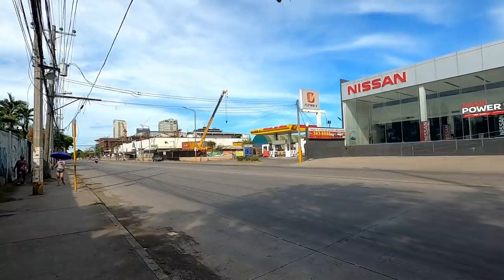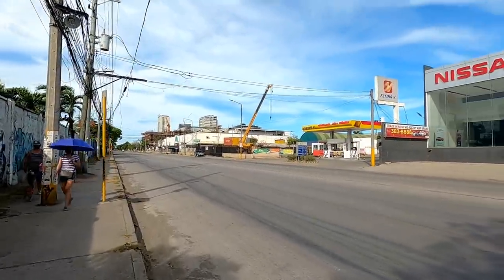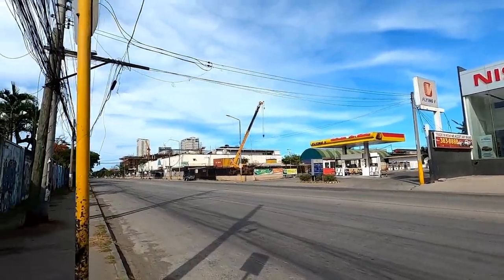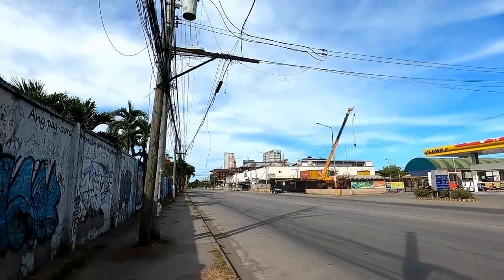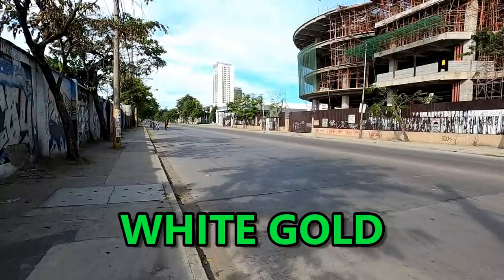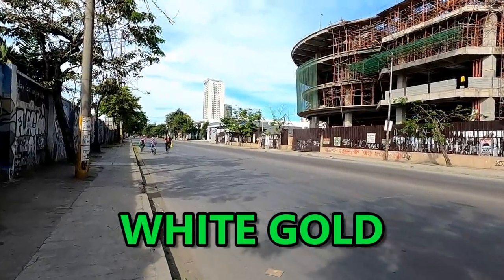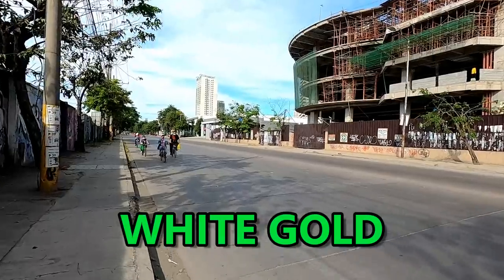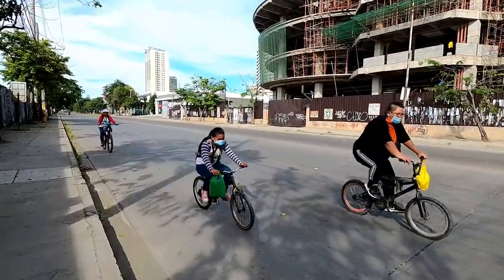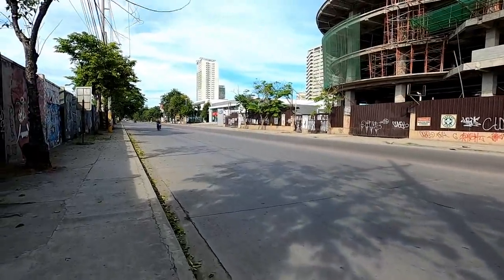A lot of new condos are going up, and many of you know I do a lot of reviews of condos and real estate. I do walk a lot. Like the store over here — White Gold — I did a video about that two or three years ago and they have closed it down. They're building a big new expansion, demolishing the old one, and I suspect sometime next year that will be finished — much bigger. It's one of the Gaisano groups.